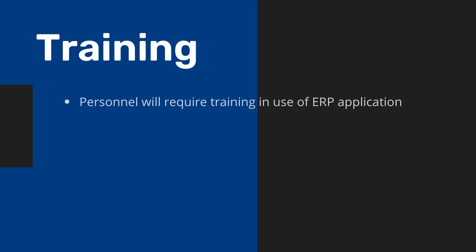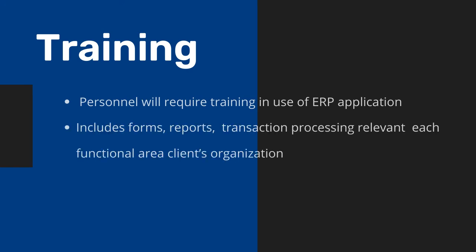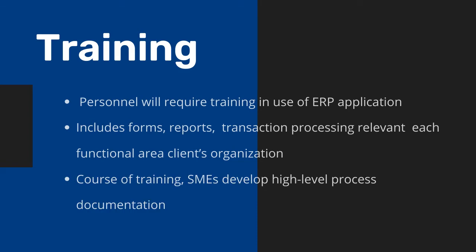Then we move on to training. Your personnel will require training in the use of the ERP application. This includes forms, reports, and transaction processing relevant to each functional area of your organization. In the course of training, your SMEs will develop high-level process documentation in order to train members of their respective teams.